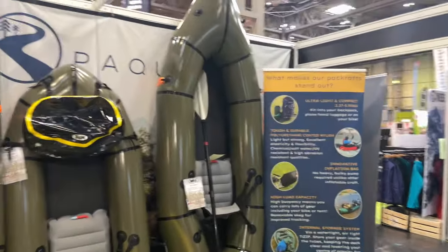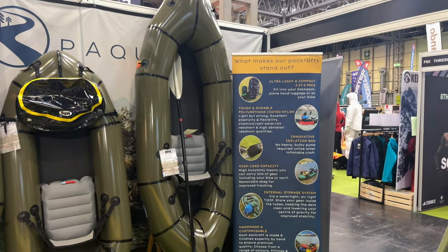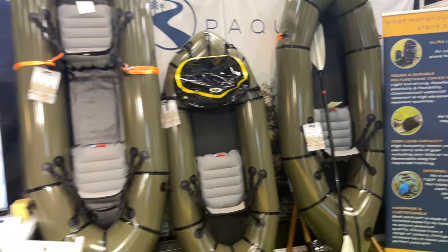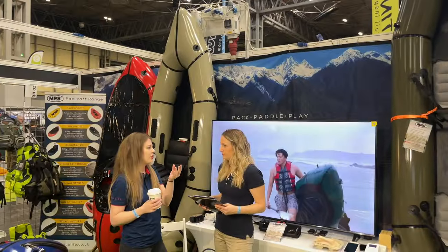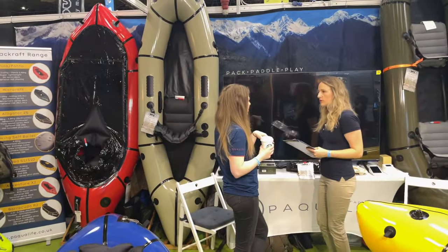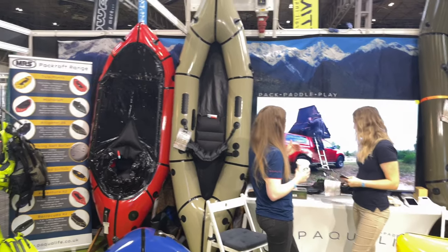Up the top there you can see the Surveyor — that's the one we did a review on a couple of weeks ago, in the olive version. Next to it you've got the Minnow, and then there's another Surveyor up top but that's a two-person version. Sitting just behind the girls over there you can see we've got the Nomad, which is the one I took out in Scotland last year.